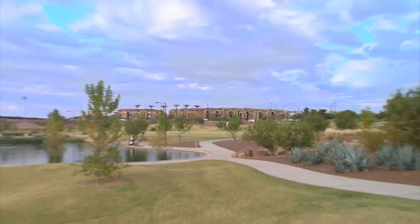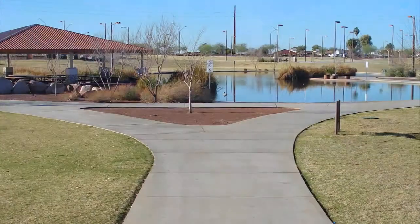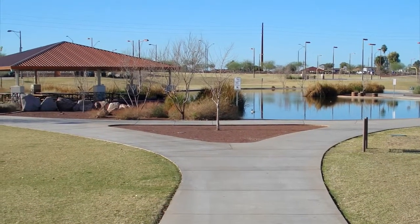Right across the street is Discovery Park, with volleyball and basketball courts, two beautiful lakes, and five great picnic areas.